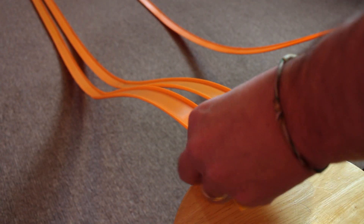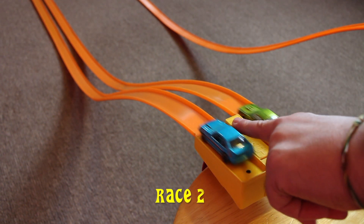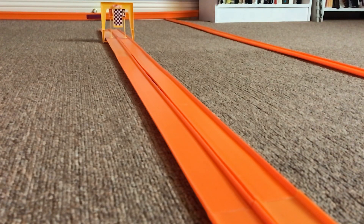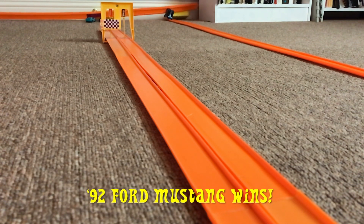All right, the track is reset. The cars are switching lanes this time. Let's have race two. Looks like we have a tie this time — the 92 Ford Mustang wins race two.